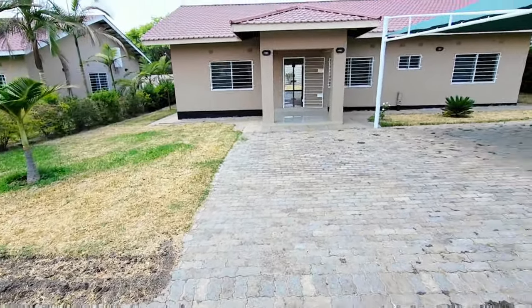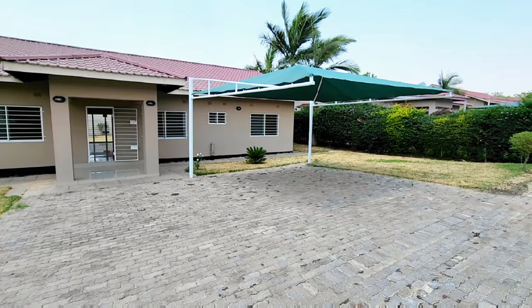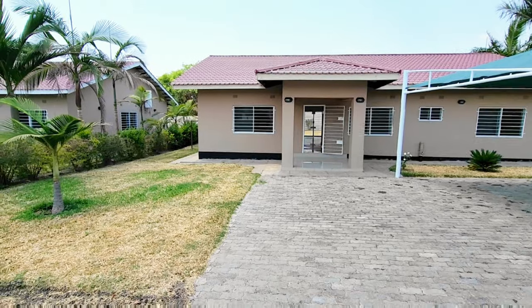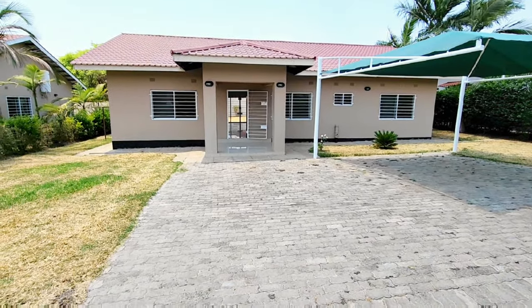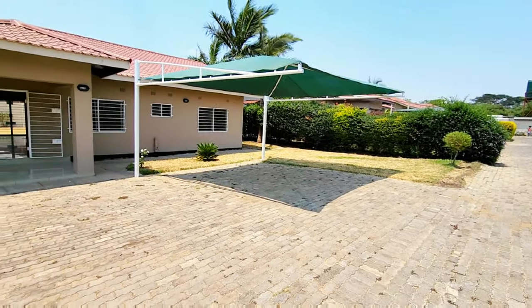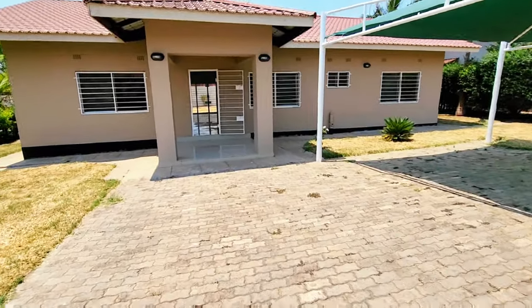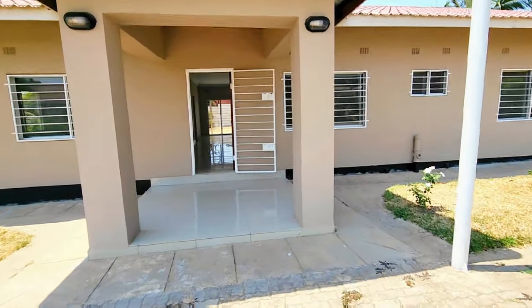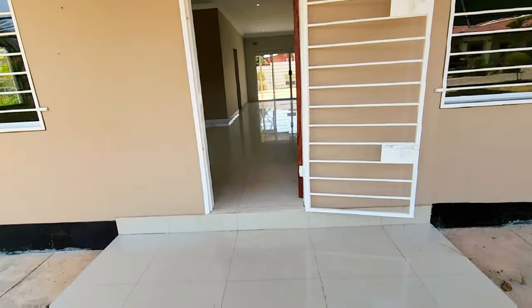Ladies and gentlemen, here we are in Ibex Hill having a look at a three-bedroom house in a complex of eight, going for 14,000 kwacha. The house has just been renovated and the tenant vacated a couple of weeks ago. Here we have a double carport. Let's go inside and have a look at this beautiful home — 14,000 kwacha is the asking. Let's get started with our tour.